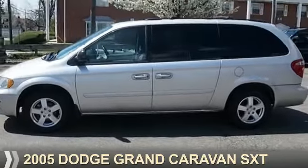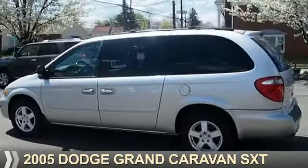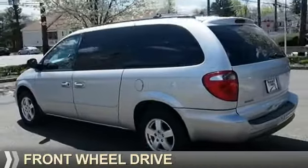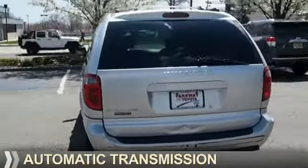Presenting the 2005 Dodge Grand Caravan. Grab life by the horns. It's powered by front wheel drive, a 3.8 liter, six cylinder engine, and an automatic transmission.